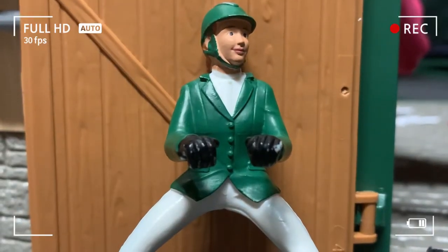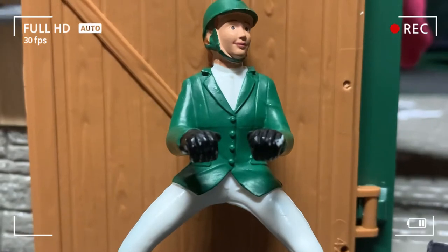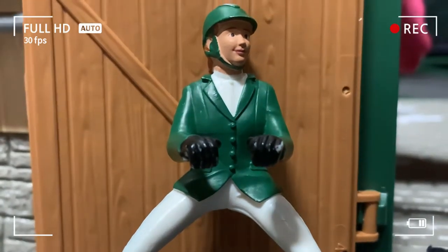Hey guys, it's me, Karen. We are back, and we are gonna be doing a vlog video of riding Petunia. Let's go and get Petunia out of her stall.